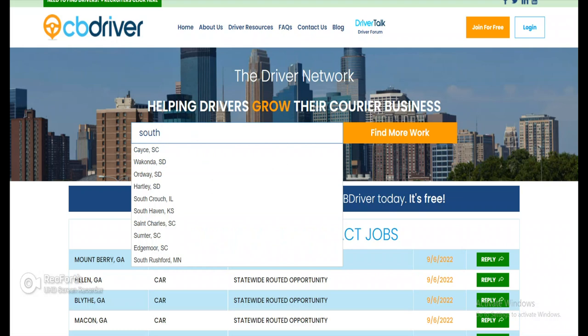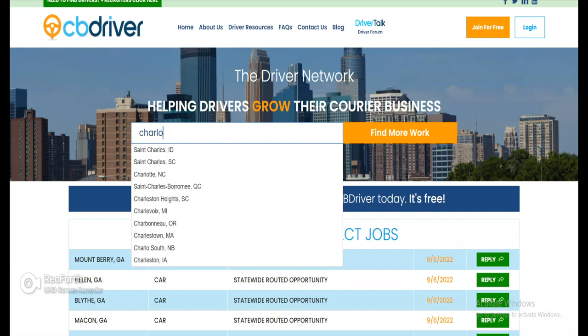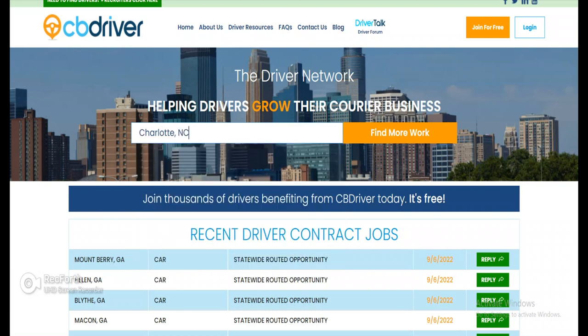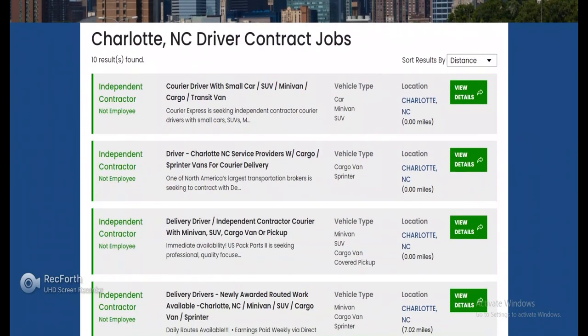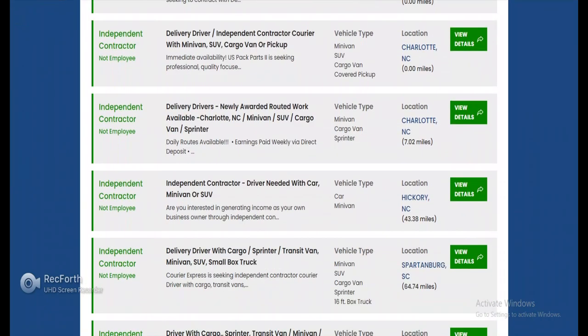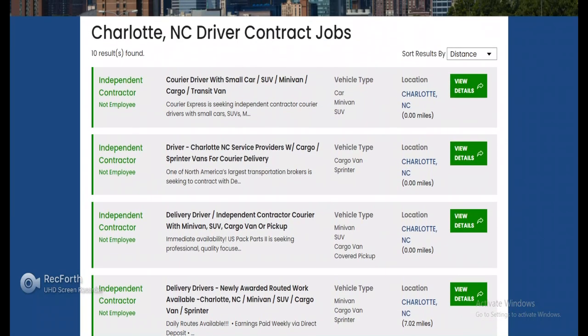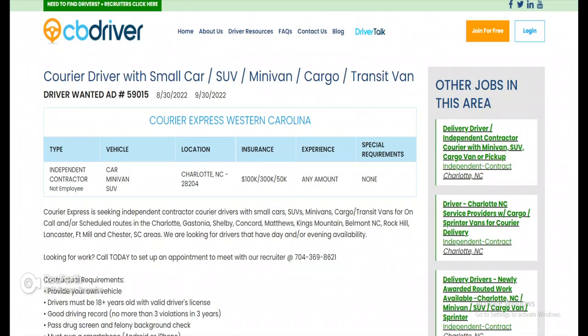Let's search South Carolina — I don't really see anything familiar there, so let's try Charlotte, then we'll do North Carolina, then South Carolina. The site actually has both North and South Carolina on here, so let's start with the first listing in Charlotte.